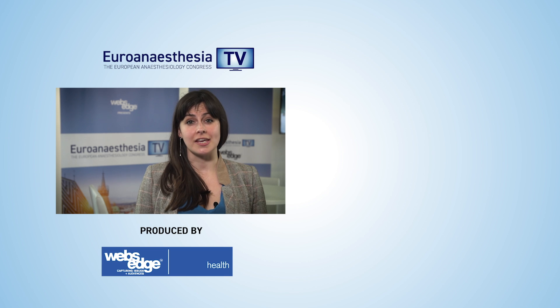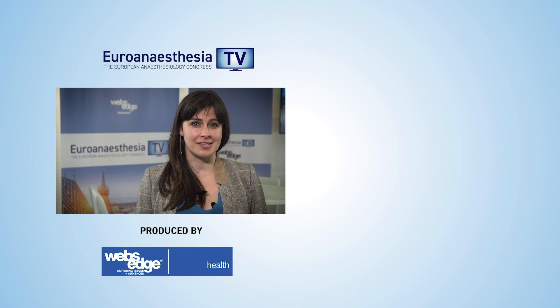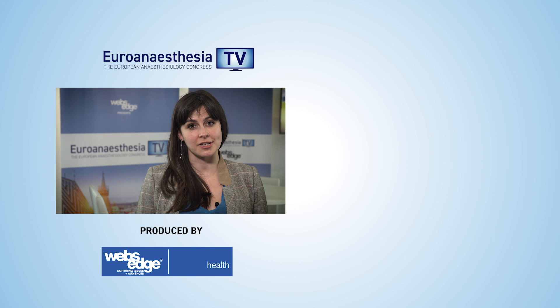Euro Anesthesia TV is brought to you from Euro Anesthesia 2019, the European Anesthesiology Congress. For more videos from the Congress, make sure to click these links and subscribe for much more from the world of medicine. Thank you so much.